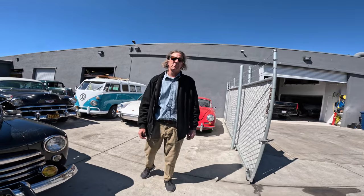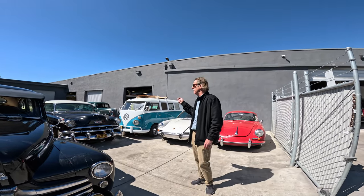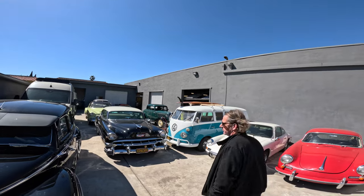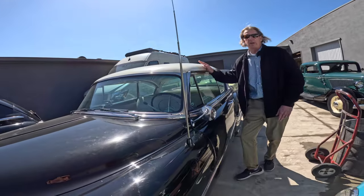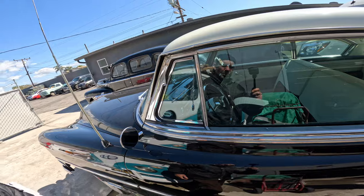So we made it over to the restoration shop. I'll give you a walk-through — we've got a lot of cars outside today we're going to be washing and photographing, and I'll show you the different buildings that we work in. Here's a '54 Chevy, an original survivor, unrestored, just came out of a gentleman's collection.